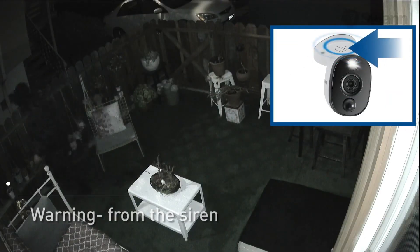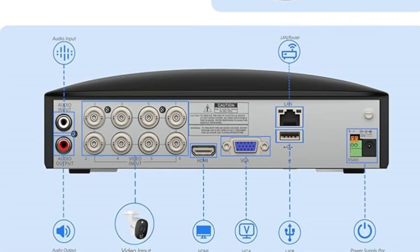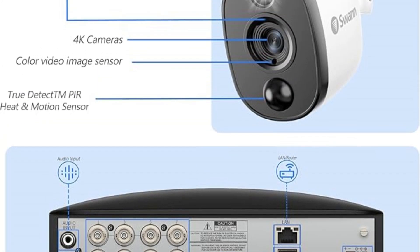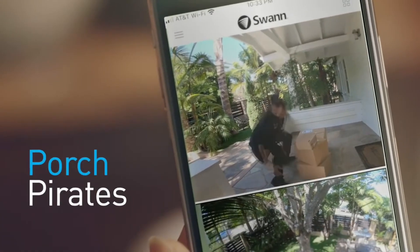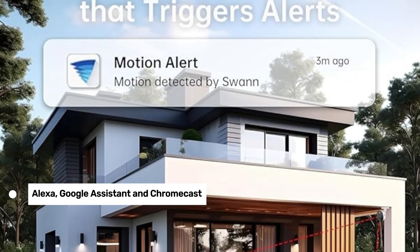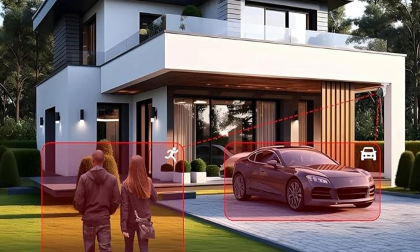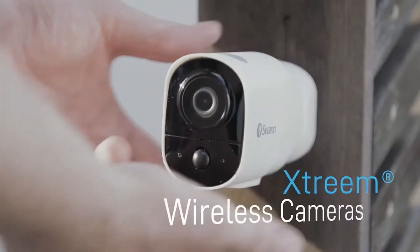When TrueDetect detects something warm and moving, like a person, you'll get an immediate notification. The system comes with a 2TB hard drive, providing ample local storage for continuous recording — no more monthly fees for cloud storage, though if you want that extra layer of security, you can upload footage to your own Dropbox account. The system also integrates with Alexa, Google Assistant, and Chromecast, so you can view your cameras from just about any device and get notifications right on your phone.